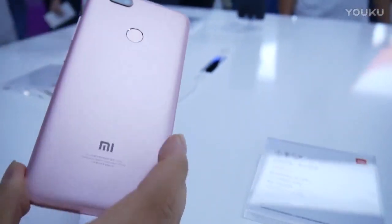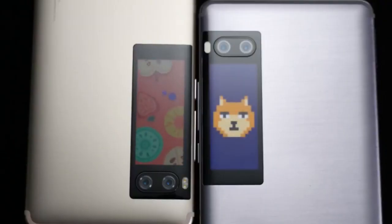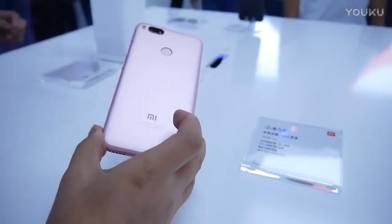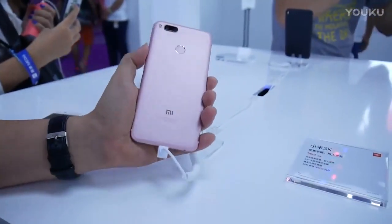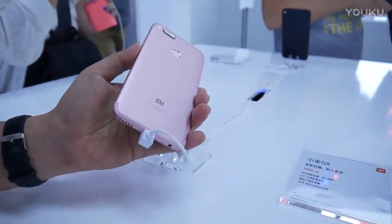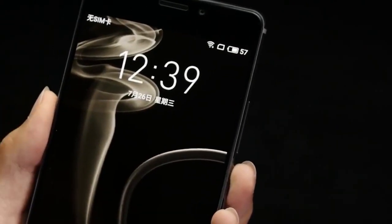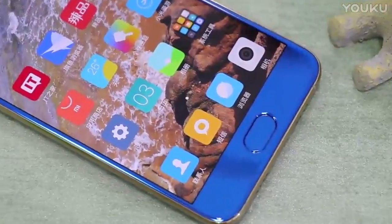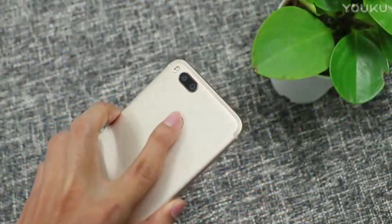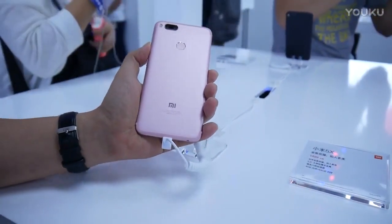Meizu Pro 7 has a price tag of about $425 for the base version and about $500 for the top model. Xiaomi Mi 5X costs about $220. As you can see, there's a significant price difference between both smartphones. To be honest, comparing these two devices isn't entirely fair, since one is a flagship smartphone while the other is a mid-range device. However, both smartphones have pretty decent specifications and great cameras. If you don't need a really powerful smartphone, then you can get the Xiaomi Mi 5X with its great dual rear camera.